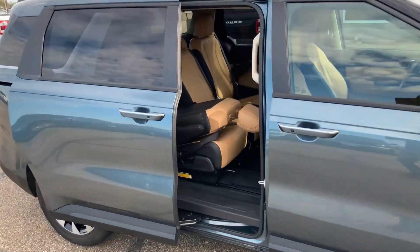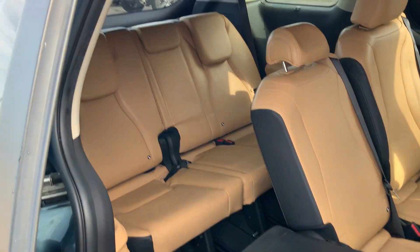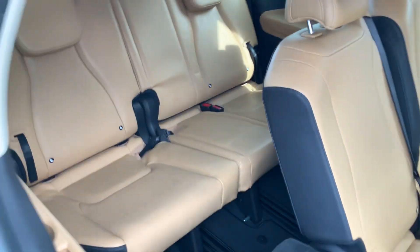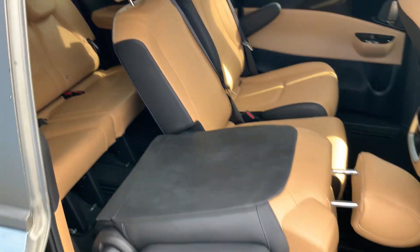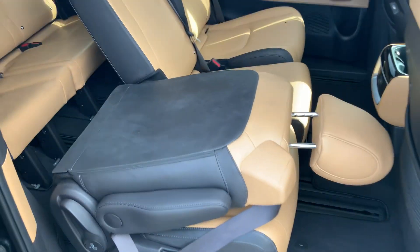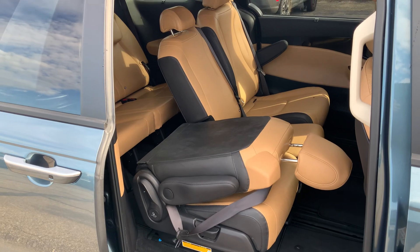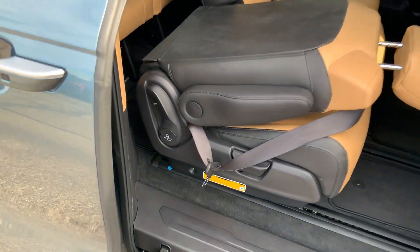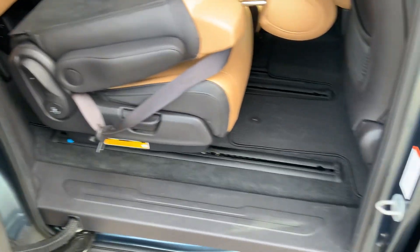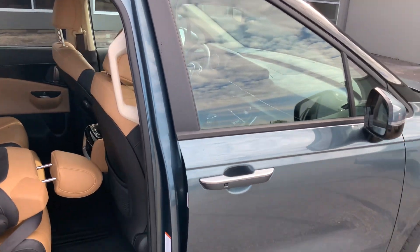On the inside you've got this beautiful tan interior. The third row is deep enough to fit somebody of my height — I'm six-one. You can easily fold these second row seats down to make it so you can climb over, or as you can see right there, you can move them to make it even easier.